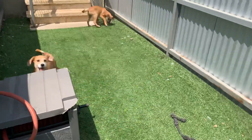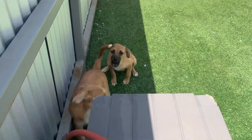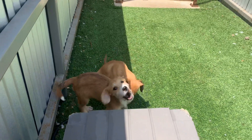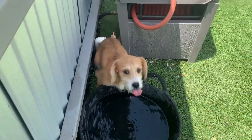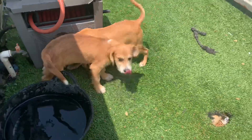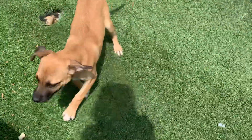They were from a private rescuer, a litter of eight. The people could not take care of them anymore, so we took the entire litter. Now everybody is up to date on shots, they are microchipped, spayed, and they are ready for their new homes.